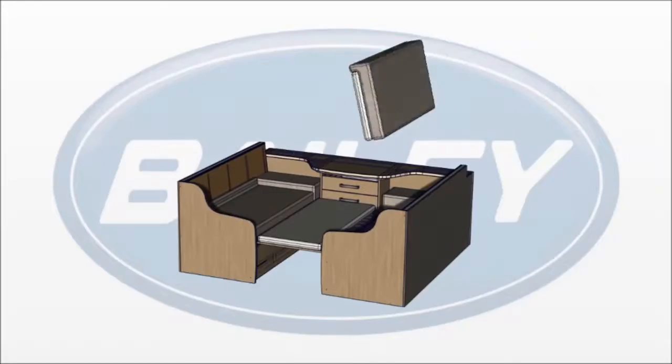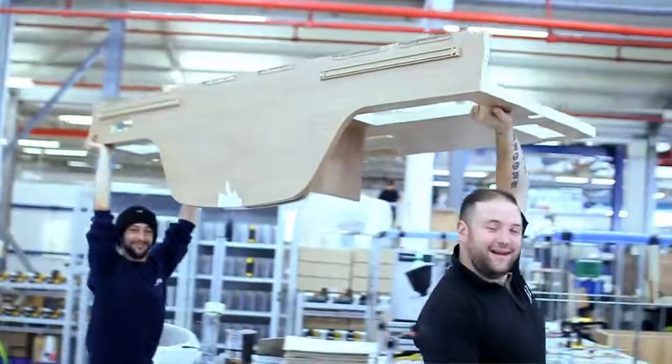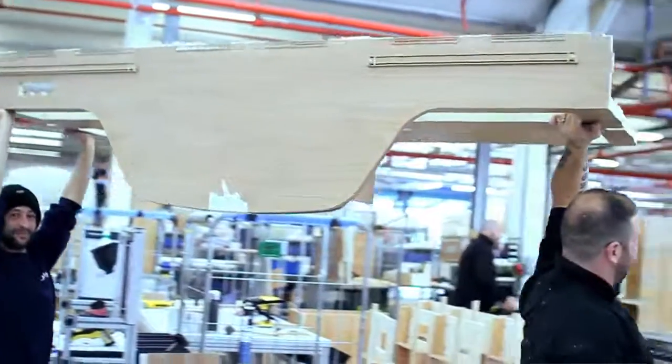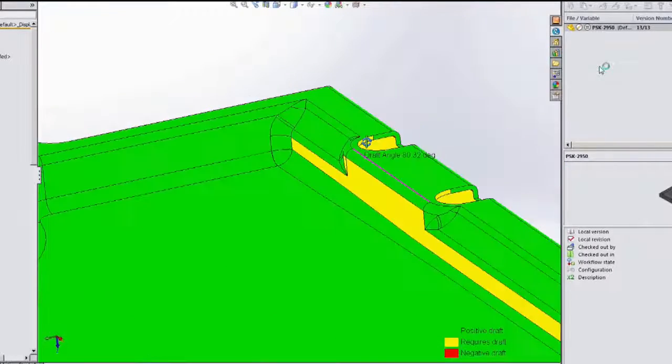We profile the consumer, and what SolidWorks has allowed us to do is actually model everything that we want them to take away. We have ergonomic people that we put within those models, and we make sure that the usability meets their requirements, so it's helped hugely.